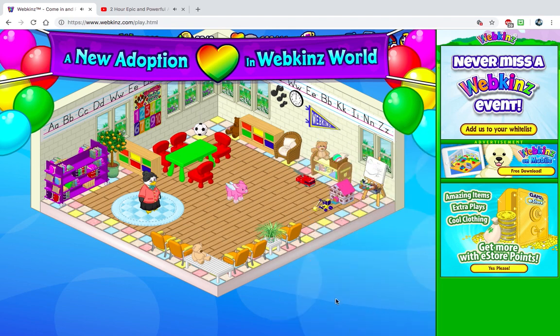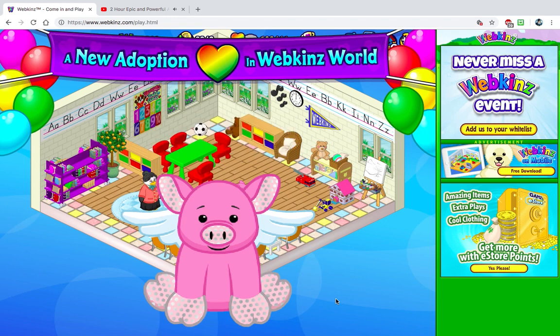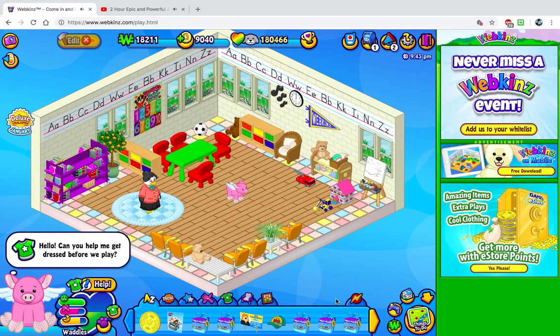He's so pretty. I love him. So cute. Adorable. Now I heard that the Flutter Pig comes with extra things. I have no idea — this is my first time ever adopting a Flutter Pig, clearly. So yeah, he wants to get dressed.